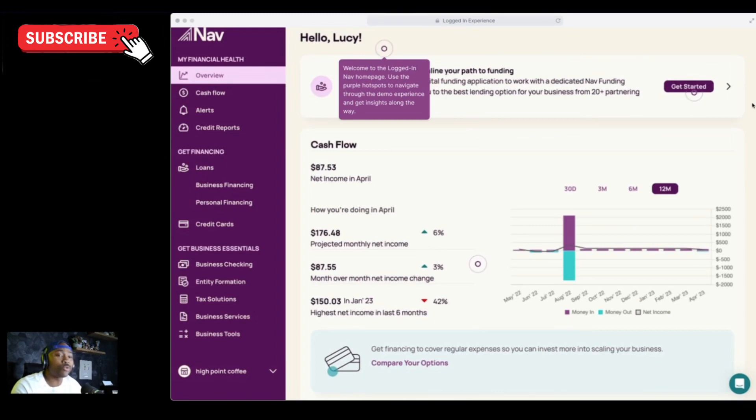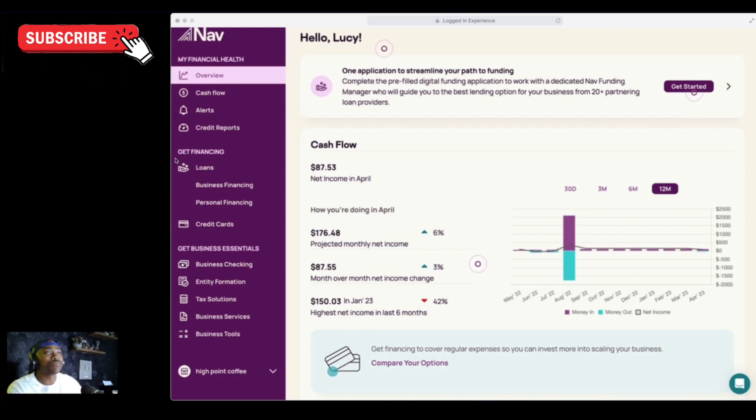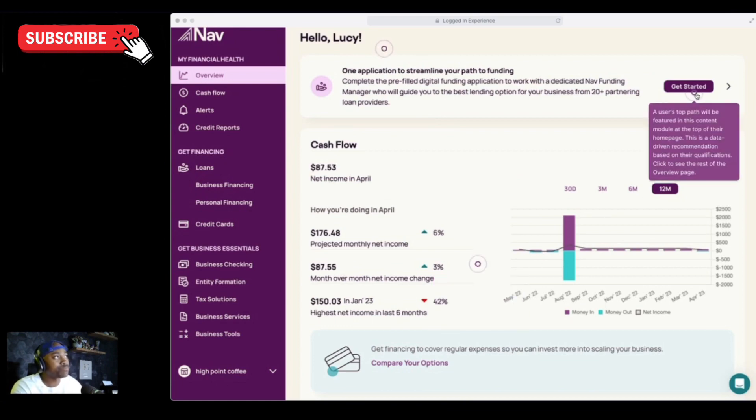I'm going to take you on a really quick tour of the NAV platform. There is an app, but this is the website. If you're on a computer or even on a mobile device in desktop view, like an iPad, this is what you'll get used to seeing. NAV used to be blue and white, but now we have the plum or maroon color. When you first log in, you're going to notice that you can see your financial health — you'll start with the overview, see your name at the top, cashflow insights, and everything else like that.